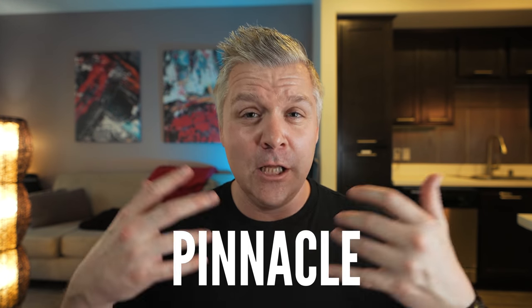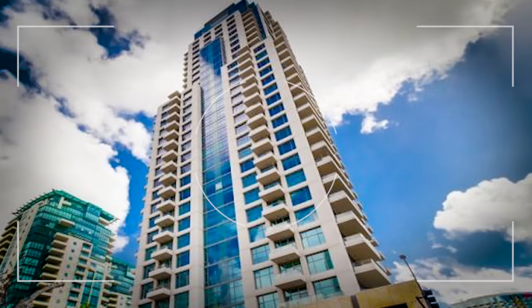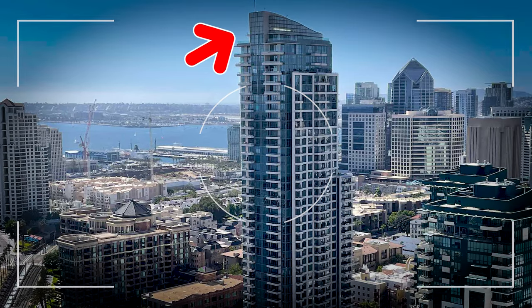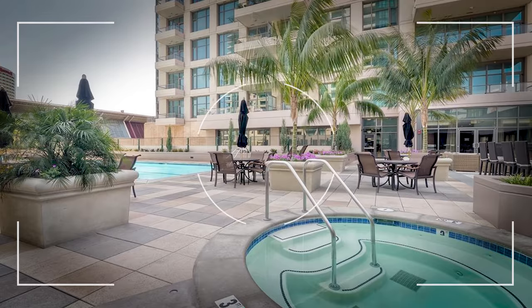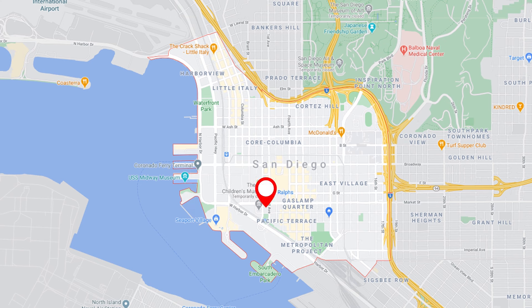Number two on the list is a building called Pinnacle. It's a luxury high-rise. Up until a short time ago, it was the tallest residential building in downtown San Diego. Since then there are taller buildings, but you can't miss it if you're looking at the skyline — it's almost got like a point to it right there. That's Pinnacle. It's going to have all the luxury amenities: fitness center, pool area, steam room, sauna, concierge, 24-hour security. Very convenient location right there in the marina district, right on Market Street.